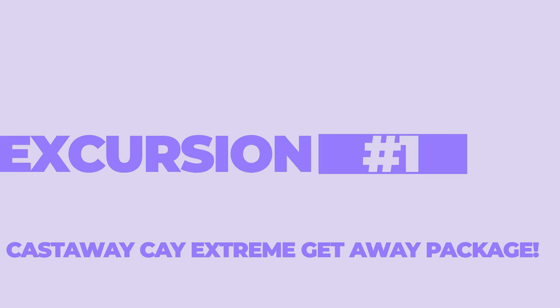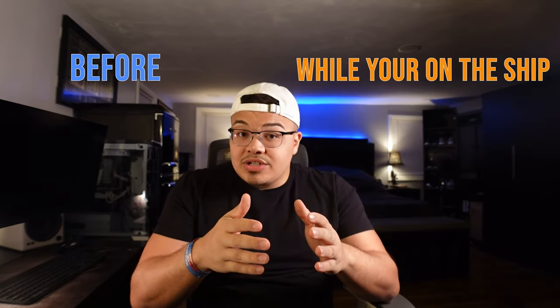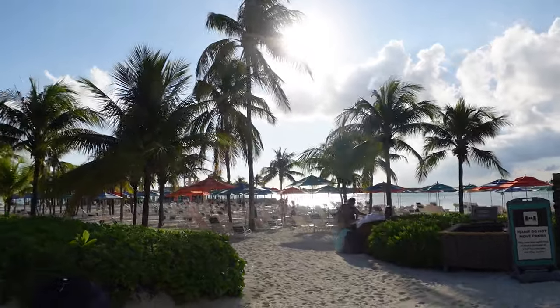The first excursion I want to go into is the Castaway Cay Extreme Getaway Package. This is a bundle that lets you do so much at a discounted price, but you have to book it before you get on the ship or onboard while supply lasts — it will not be available on the island. The package includes snorkel equipment, tubes, bike rentals, and the Castaway Stingray Adventure. The cost is $88 for ages 10 and up and $67 for ages 5 to 9. It's a great ease of mind with your day mapped out, but the con is that it really eats away at all your time on the island.